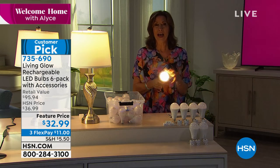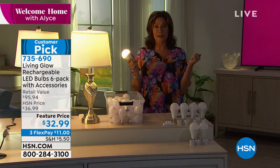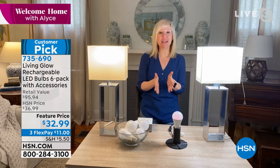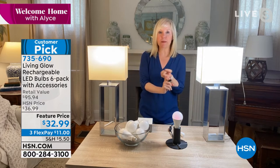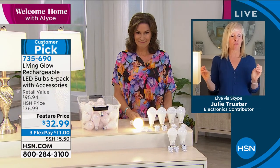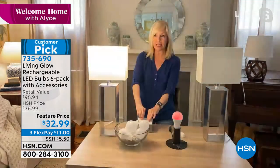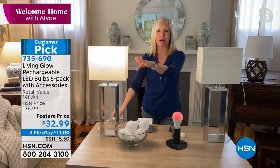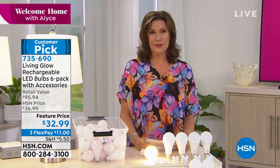I almost want the power to go out just to freak out the neighbors wondering why I still have power. The other thing — it's a huge customer pick with tons of reviews, and people put these to the test last year when the Texas storm hit: some people didn't have power, but they had light. Use it every single day as a regular 60-watt equivalent LED. The big deal is the rechargeable battery inside. When you lose power, the Living Glow light comes on, you can double-click it to dim by 50%, and now you have light for up to eight hours — crazy cool and crazy affordable.